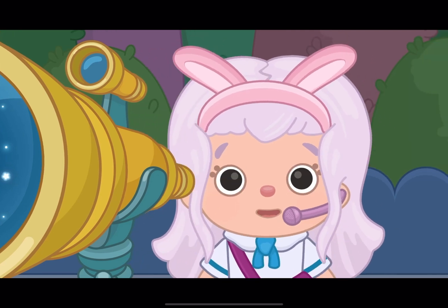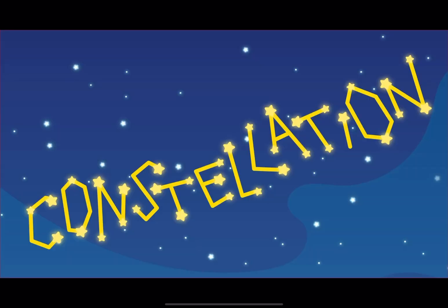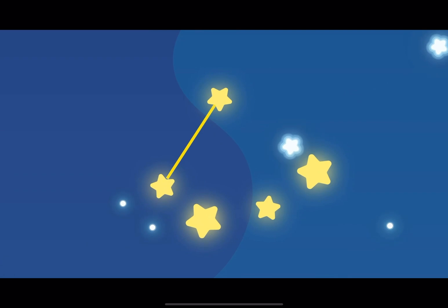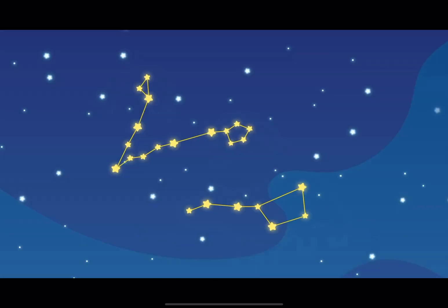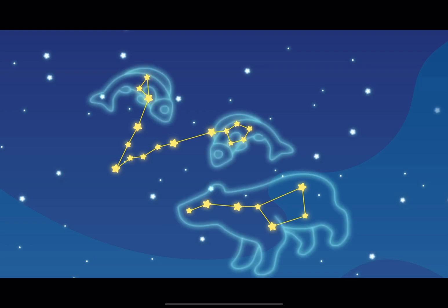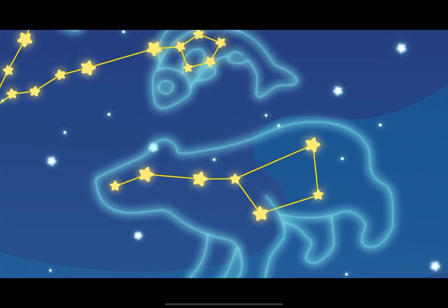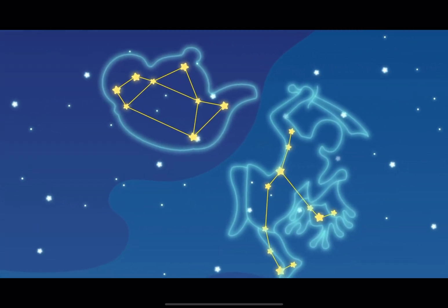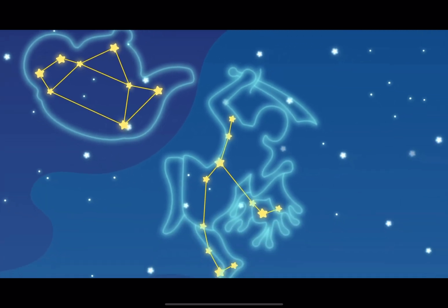Do you know what a constellation is? Constellations are groups of stars that create different shapes. It's like connecting dots to draw a picture. Some constellations look like animals, like a big bear or a little fish. Others look like objects, like a teapot or a person with a sword.